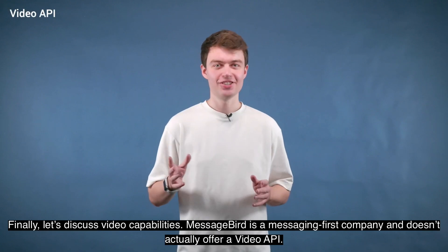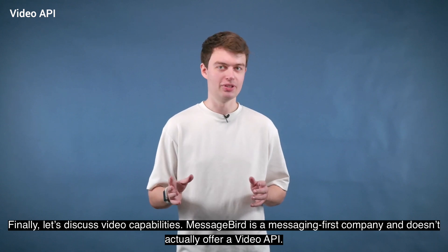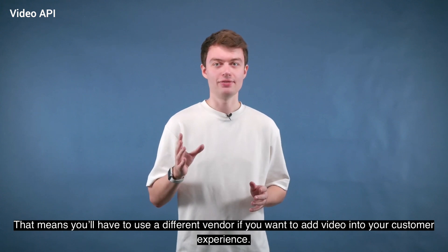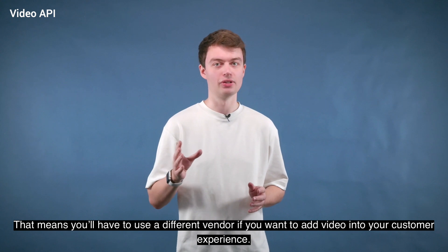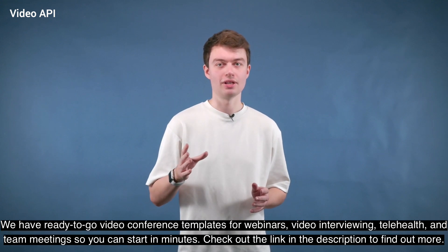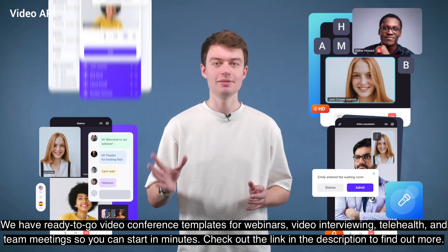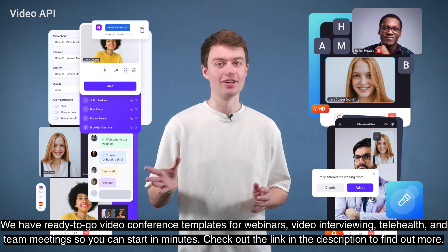Finally, let's discuss video capabilities. MessageBird is a messaging-first company and doesn't actually offer a video API. That means you'll have to use a different vendor if you want to add video into your customer experience. Voximplant offers a video API, allowing you to integrate video calls into your web or mobile applications. We have ready-to-go video conference templates for webinars, video interviewing, telehealth, and team meetings, so you can start in minutes. Check out the link in the description to find out more.